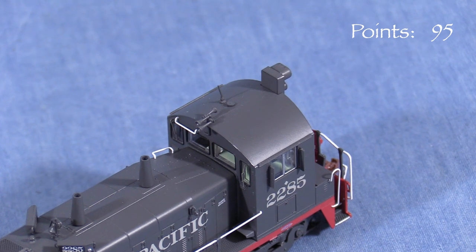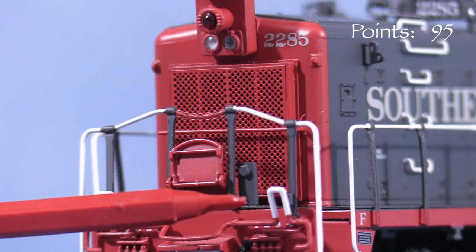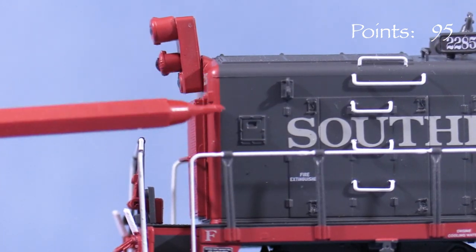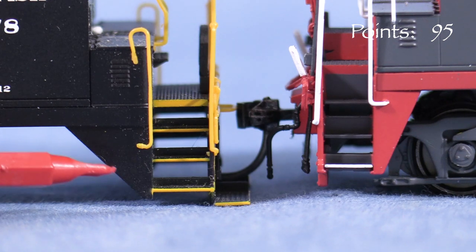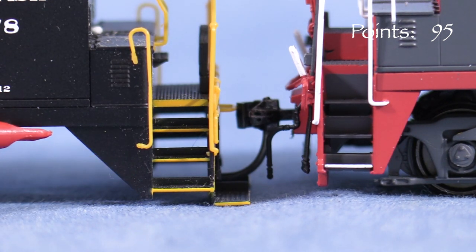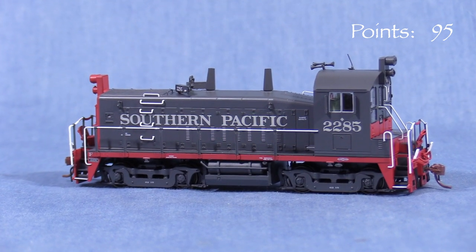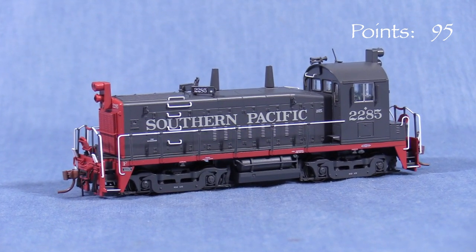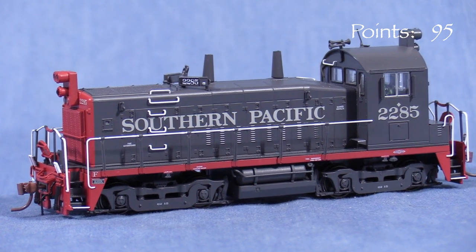I'm a little uncertain about the horn. The bell configuration looks correct in some photos of SP2285 and incorrect in others. The MU stands on the ends are the incorrect type and the one on the front is on the wrong side. On the sides, the lift rings should be simple rings, not the more elaborate type as on the model. The red on the front should wrap around the end of the hood a little farther. By far the worst error are the triangular plates near the corner steps — the ones on the model are much too small. SW1200s on other railroads also had the larger triangles. The smaller triangles on the model appear correct for some Canadian Pacific SW1200RS units. This would be an extremely difficult error to correct and would require a partial repaint of the sill. Combined with the other errors, I'm taking 10 points.